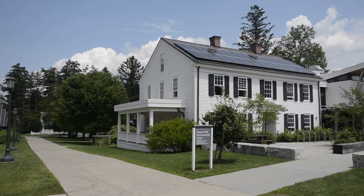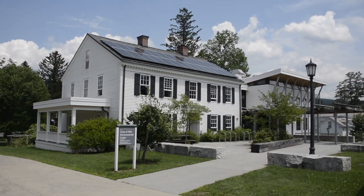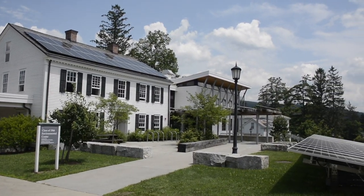Hi, I'm Henry. I'm a sustainable data intern this summer. Welcome to the Class of 1966 Environmental Center. This building houses two different offices: the SILCA Center for Environmental Initiatives and the Center for Environmental Studies.